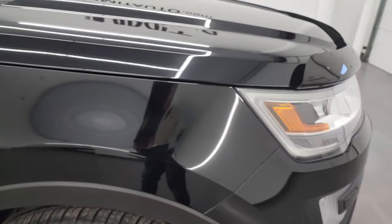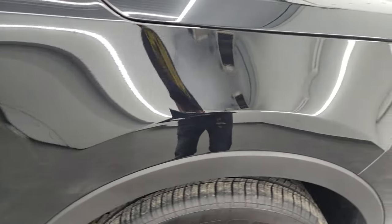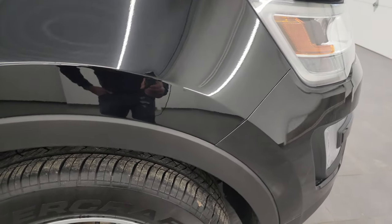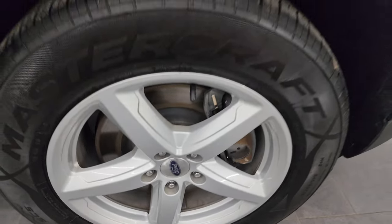We'll turn all those headlights and running lights on at the end of the video, so stick around for that. The passenger side front fender looks really good, and the passenger side front wheel — no major scuffs or scrapes on there.